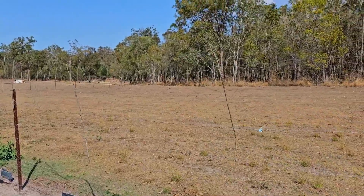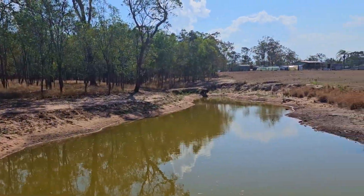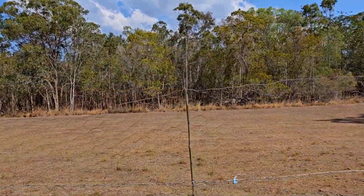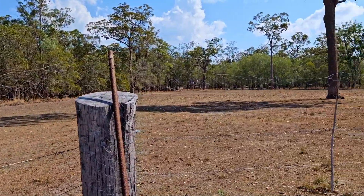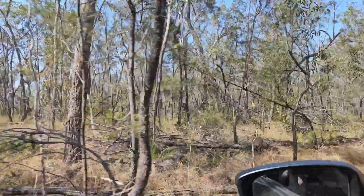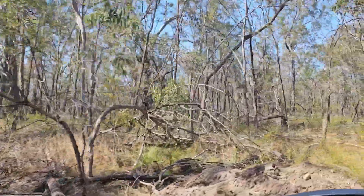That's the back paddock looking down to a dam, underneath the burn pile. This is just the back of the house paddock - nice and clear for a fire break. All through there is nice and dry ready to go boom if we have a local fire, which I'm hoping we don't get.